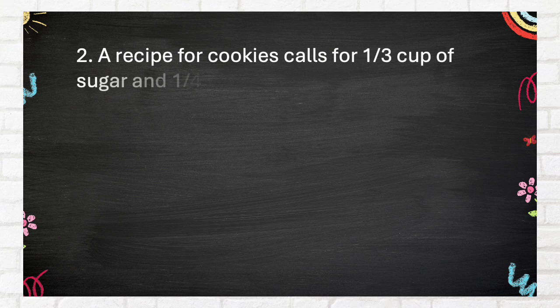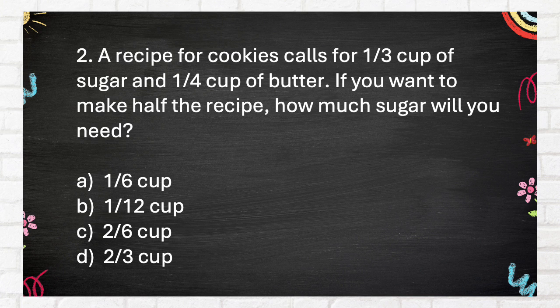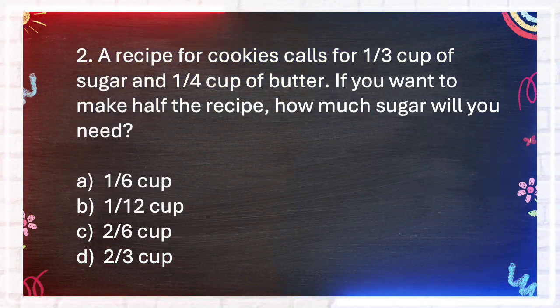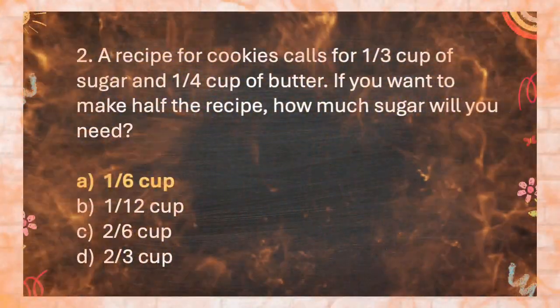Question number 2. A recipe for cookies calls for one-third cup of sugar and one-quarter cup of butter. If you want to make half the recipe, how much sugar will you need? A. 1 sixth cup, B. 1 twelfth cup, C. 2 sixths cup, D. 2 thirds cup. The answer is A. 1 sixth cup.